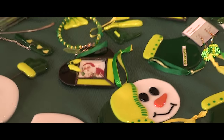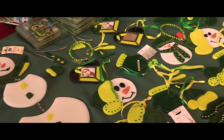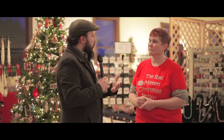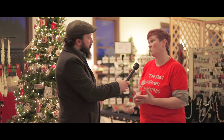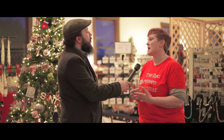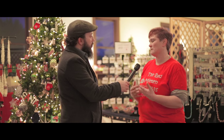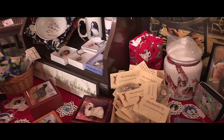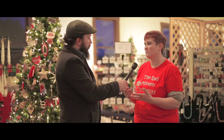Everybody kind of perceives things differently. So what do you find customers are saying when they walk in? A lot of it is the fact that there's no overseas wares here. We are exclusively handmade except for our vintage section. So they're not finding things that are made overseas — everything is made local. We have quality workmanship.